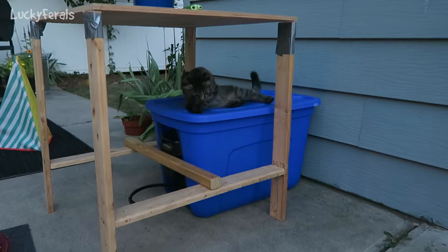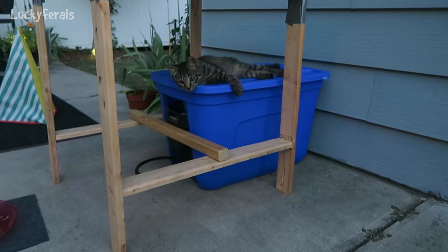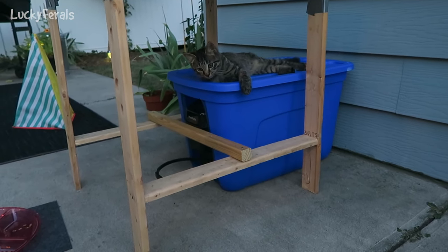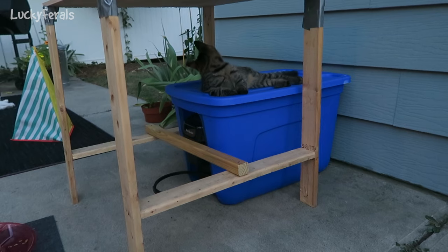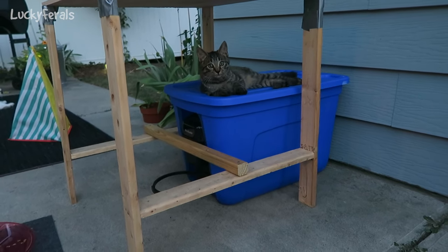The cat already has to explore it — oh, now he's gonna lay on top of it. What are you doing up there? I want to film a video, come on. Get out of my way. That's not a cat lounger!